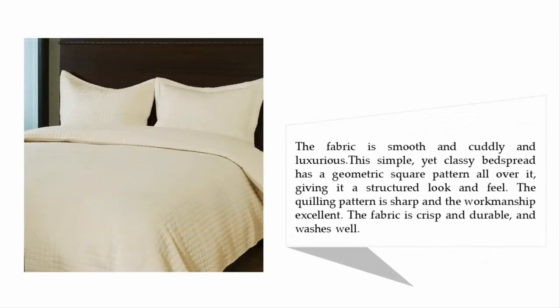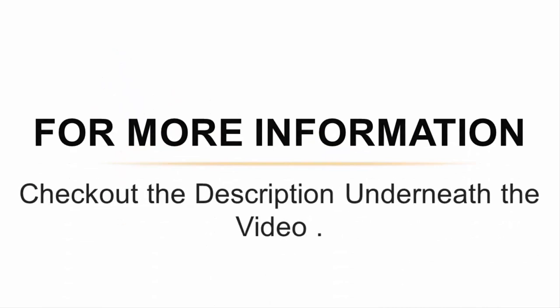The fabric is smooth, cuddly, and luxurious. This simple yet classy bedspread has a geometric square pattern all over, giving it a structured look and feel. The quilting pattern is sharp and the workmanship is excellent. The fabric is crisp and durable and washes well.